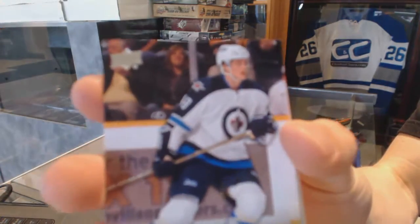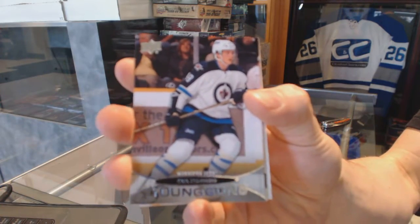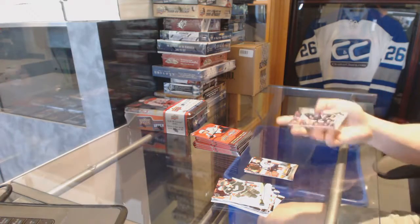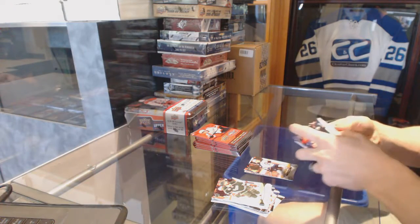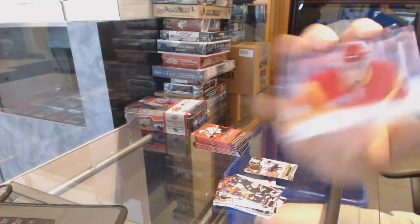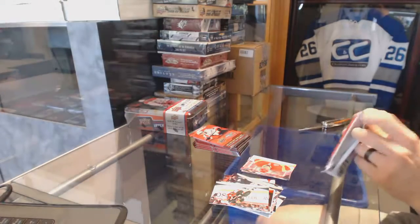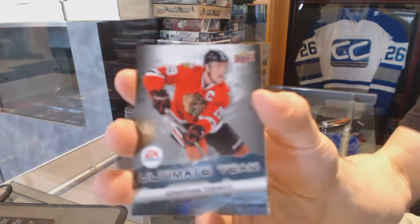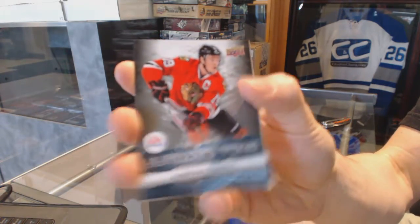Young Guns for the Winnipeg Jets, Carl Klingberg. Canvas for the Calgary Flames, Matt Stajan. Ultimate team for the Chicago Blackhawks, Jonathan Taze.